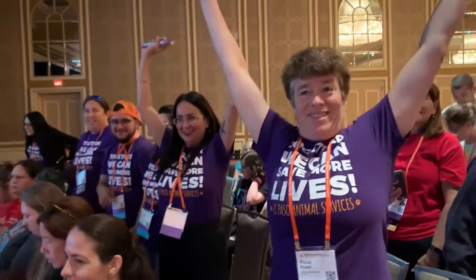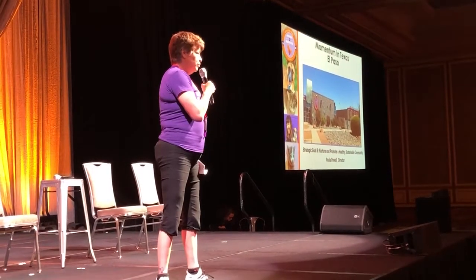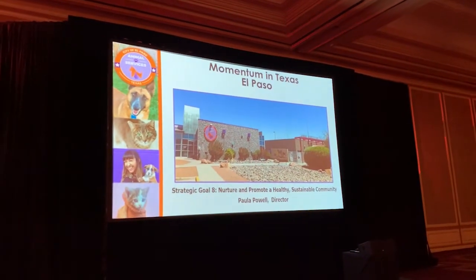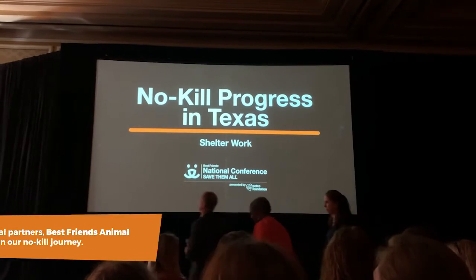Several of our team members had the honor of attending the 2019 Best Friends National Conference, where they had the opportunity to learn about the latest best practices and initiatives aimed at saving lives. Animal Services Director Paula Powell even presented at the conference on how strategic planning has helped El Paso with its efforts to become no-kill. The conference was in Dallas, Texas this year, so many Texas shelters, including El Paso Animal Services, were highlighted for the great life-saving work they are doing.